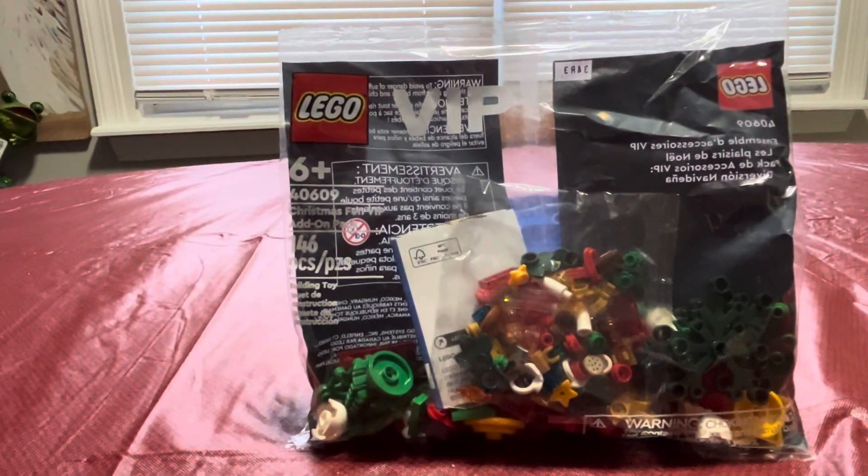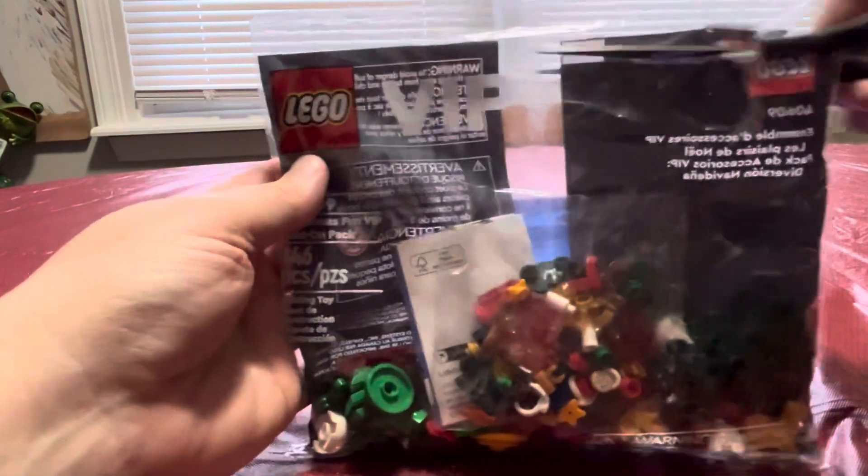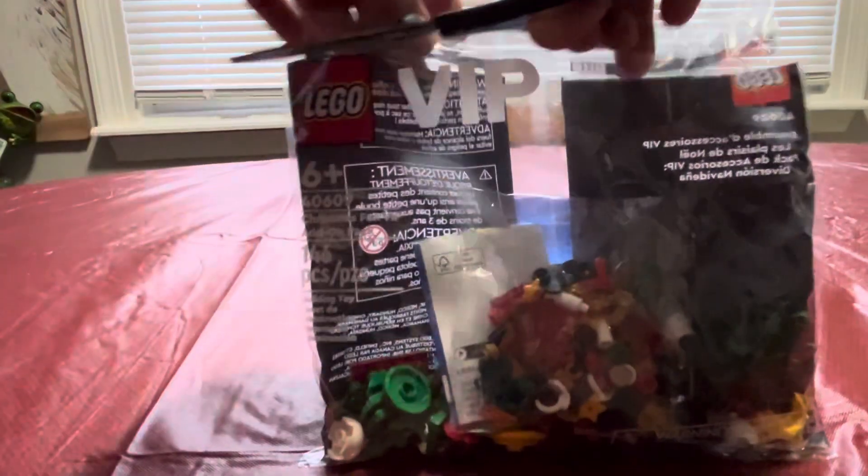For Days of Adventure, we're going to be opening the VIP number 40609 Christmas Funny VIP Add-On Pack. I did a winter one that came out earlier this month — this one actually came out last month, but I wanted to wait until Christmas to actually open it up for you guys.